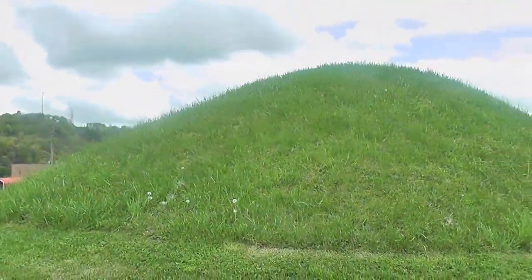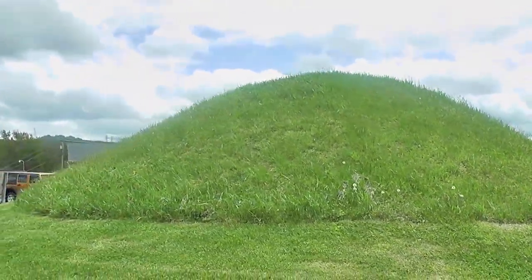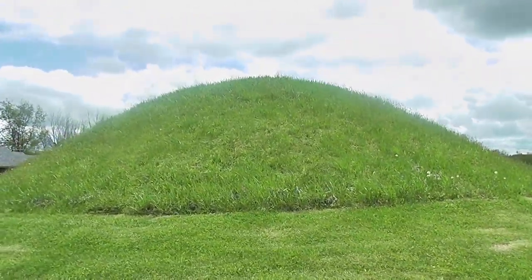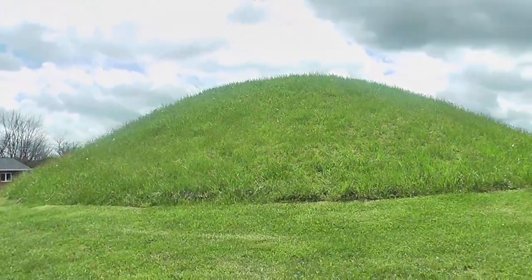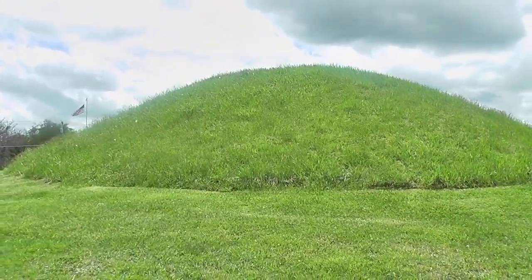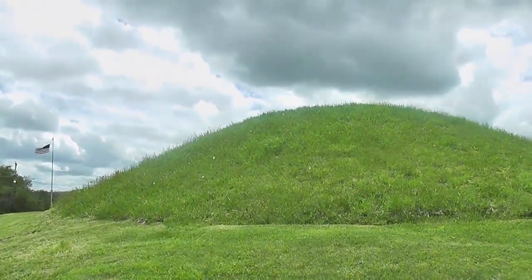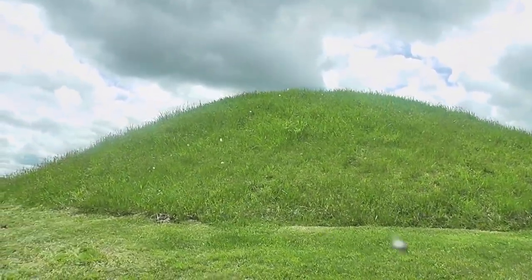This burial mound used to be the site of an Indian tribe. I don't know if there's one body, two, three — who knows, it could be hundreds buried in this little mound. It could be just for one Indian for all we know. But this is the home of an Indian.